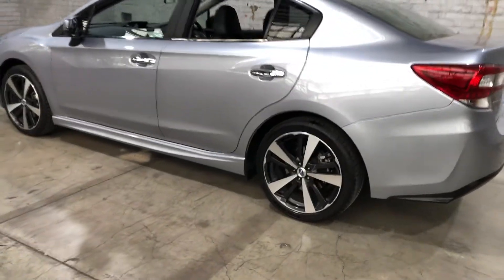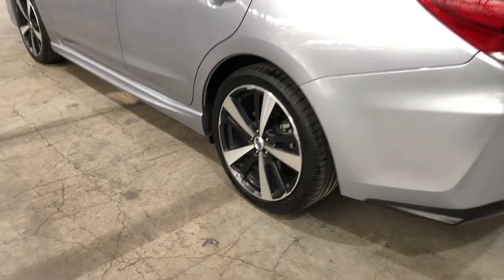As you can see, this car comes equipped with original 18-inch alloy wheels with plenty of tread on all four tyres.